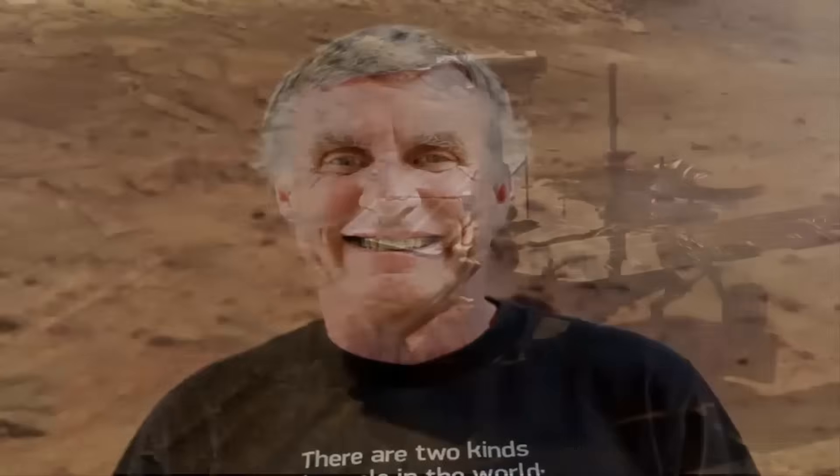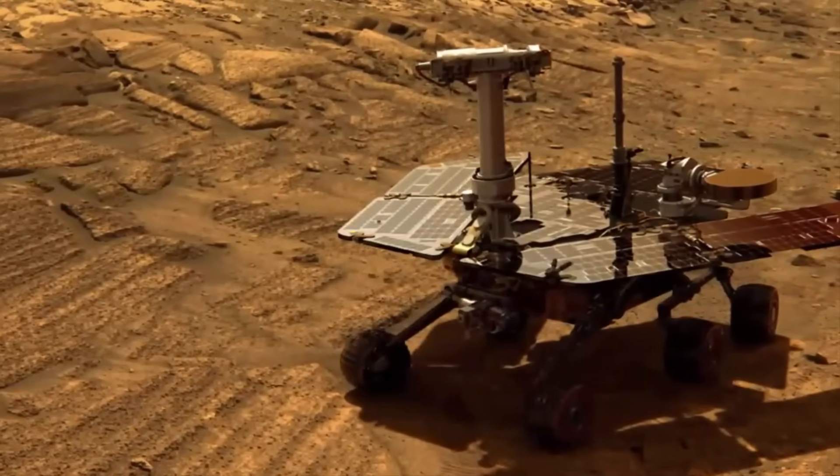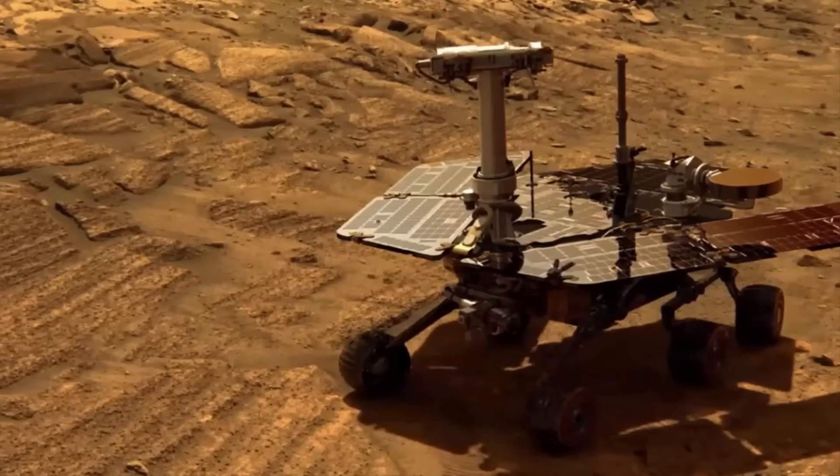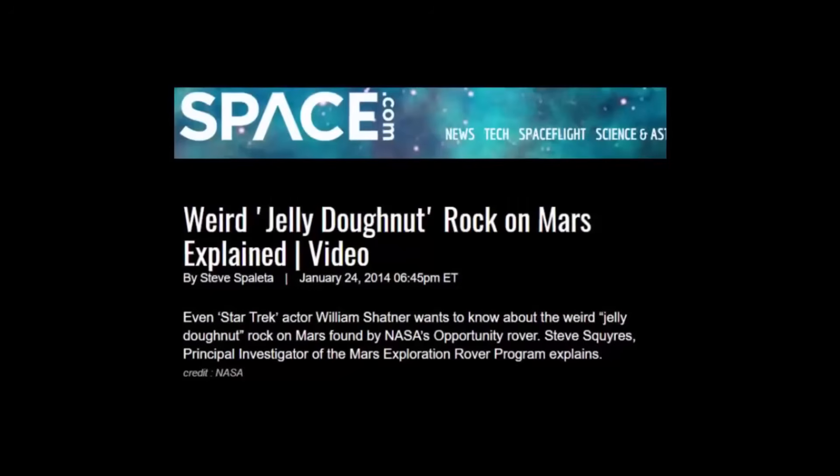It appeared — it just plain appeared at that spot, and we haven't driven over that spot. Strangely, NASA has remained pretty silent in regards to the details of the find for the past few years, only recently coming forward to claim they had solved the mystery of its sudden appearance.